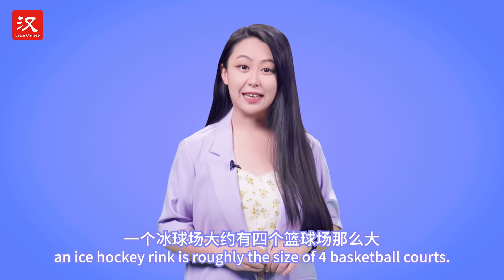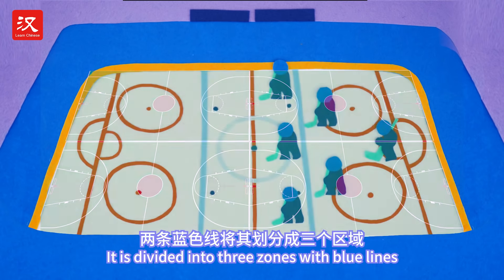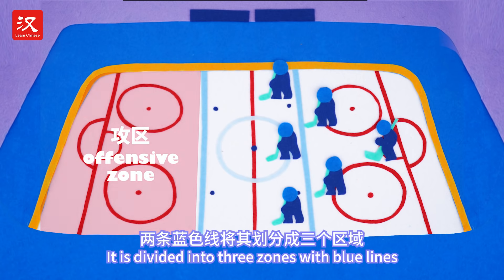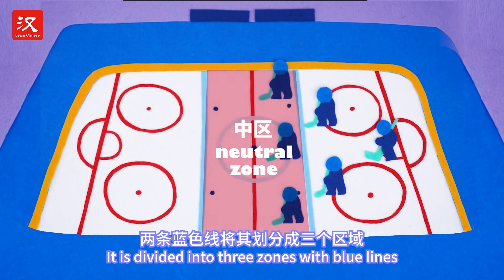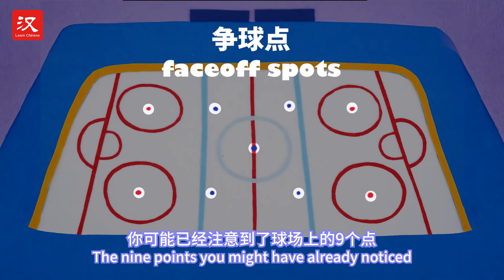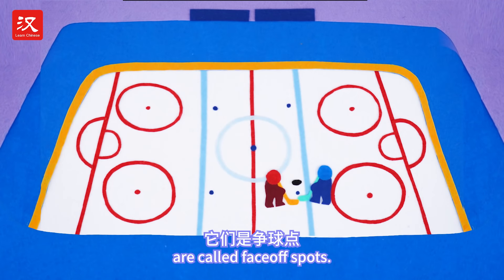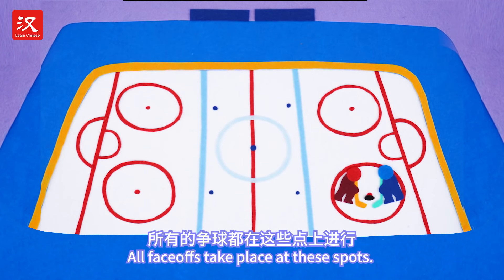Typically, an ice hockey rink is roughly the size of four basketball courts. It is divided into three zones with blue lines painted across the width of the ice. The nine points you might have already noticed are called face-off spots. All face-offs take place at these spots.